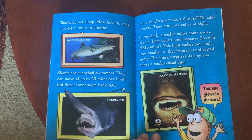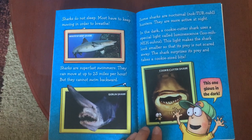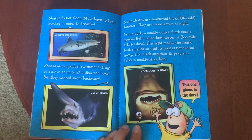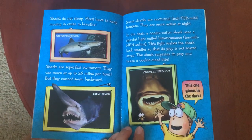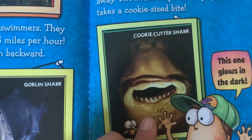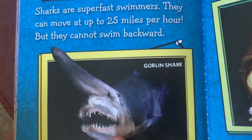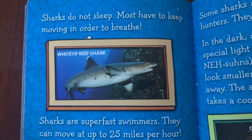Sharks do not sleep. Most have to keep moving in order to breathe. Sharks are super fast swimmers — they can move at up to 25 miles per hour, but they cannot swim backwards. Some sharks are nocturnal hunters; they are more active at night. In the dark, a cookie cutter shark uses a special light called luminescence, which makes it look smaller so its prey isn't scared away. The shark then surprises its prey and takes a cookie-sized bite. Here's the goblin shark — look at that nose and those teeth! And here's the white tip reef shark, the one I saw when I went snorkeling.